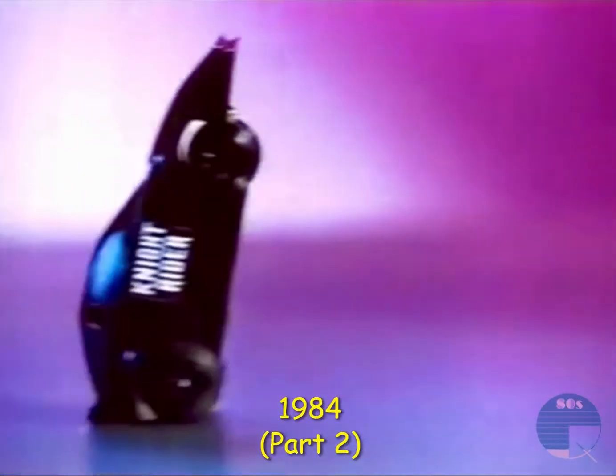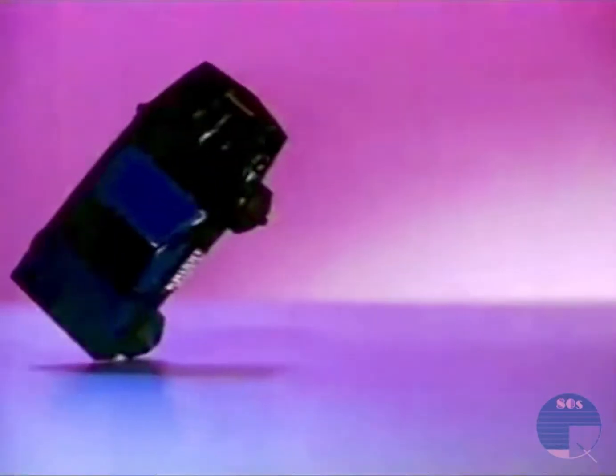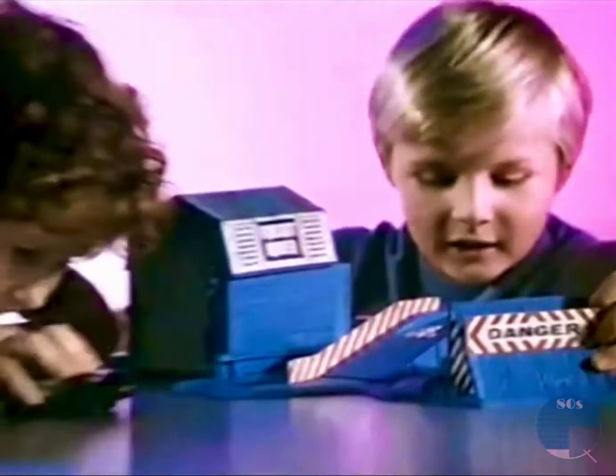From Hasbro, Knight Rider, Knight 2000 Stunt Set. Rev up the powerful gyro motor and make it smash out of the trap, performing unbelievable wheelies. And now,